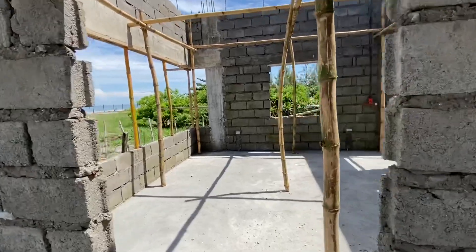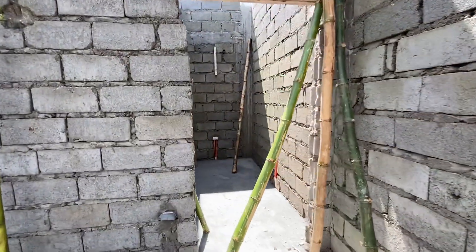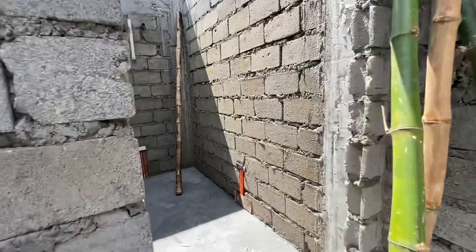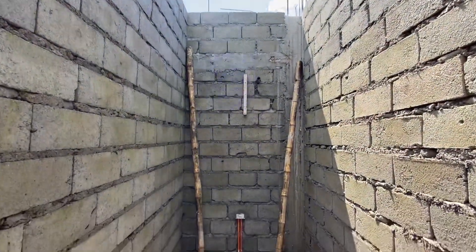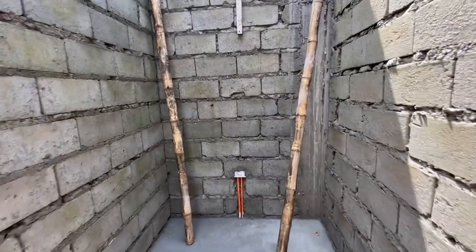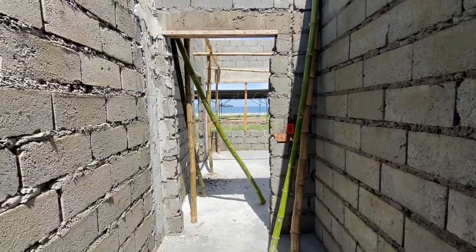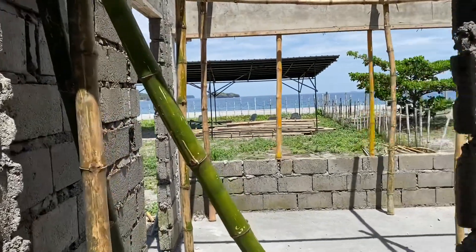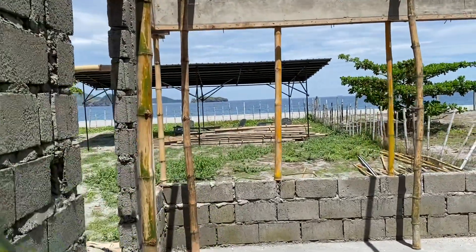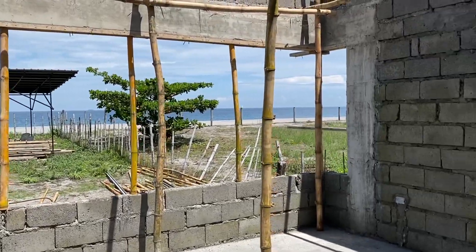So the master bedroom is now poured. Let's start in here — this is going to be the walk-in robe for all of Arian's shoes and handbags. Don't know where my clothes are going to go! That bay window is going to be absolutely amazing — unreal.